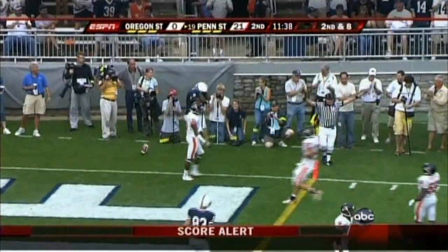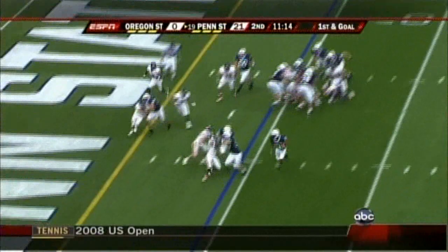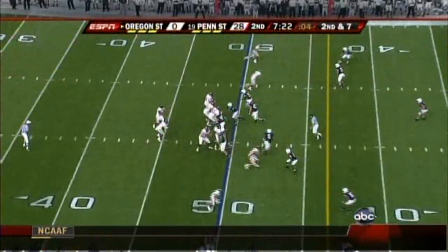Clark — nice play fake, lofts it to the corner. This is a touchdown — no, out of bounds! Derrick Williams couldn't keep his feet in. He had an easy catch but stepped out of bounds. First and goal, Penn State. Now Royster back in there — Lawler's in front of him, Royster to the corner and he coasts in for the touchdown, his third of the day.